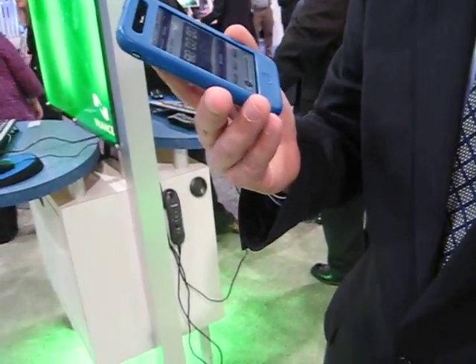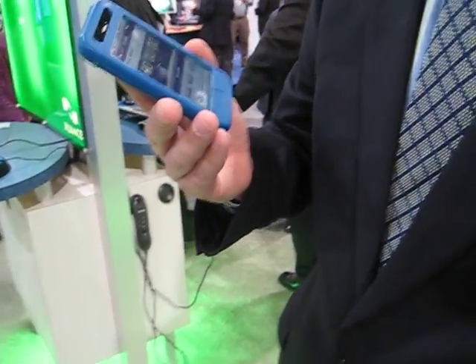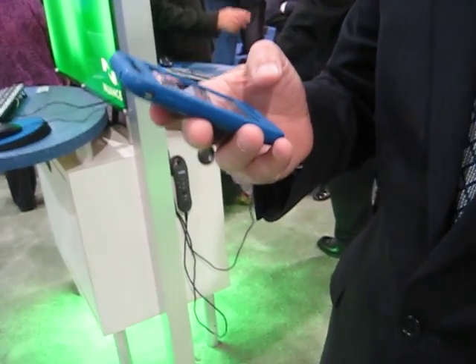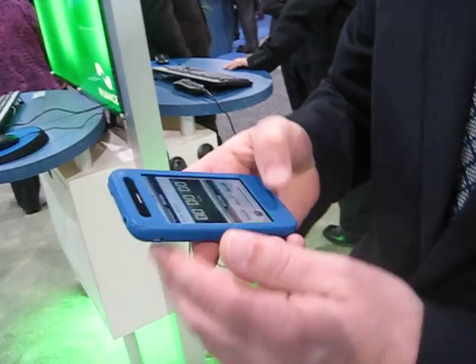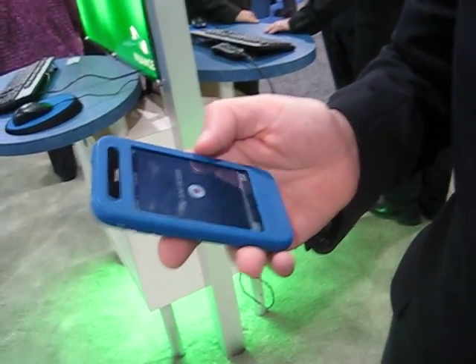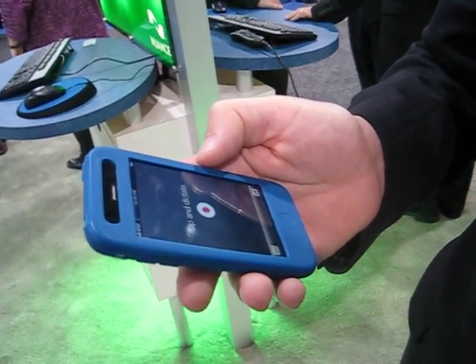We're here at the Nuance booth where Nuance has announced three new iPhone applications for dictation. The first one is called Dragon Medical Mobile Dictation. It's a very impressive product where you can speak directly into your iPhone and receive medical dictation. It's very highly tailored to physicians.